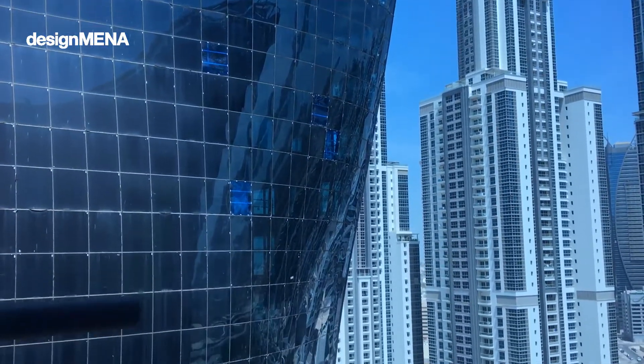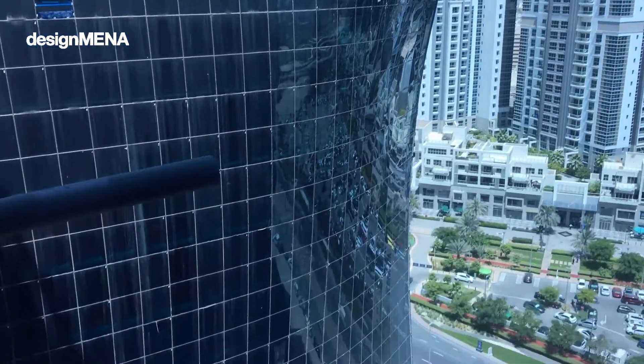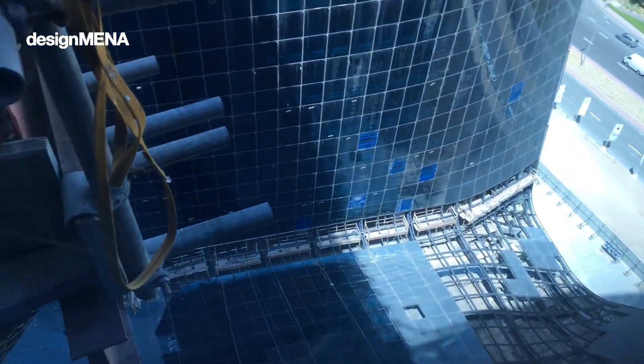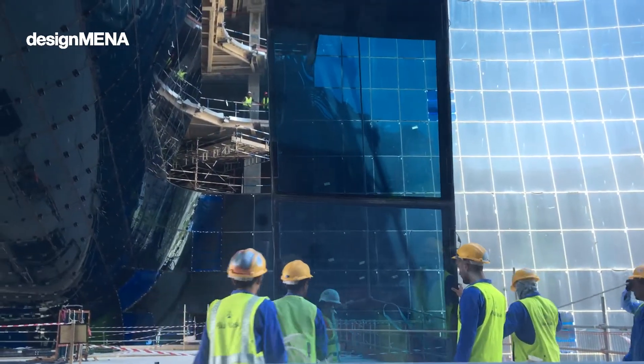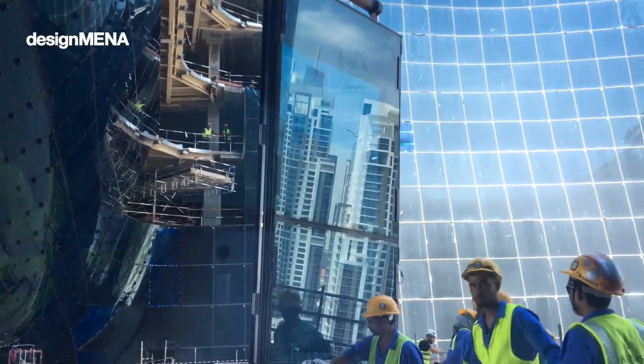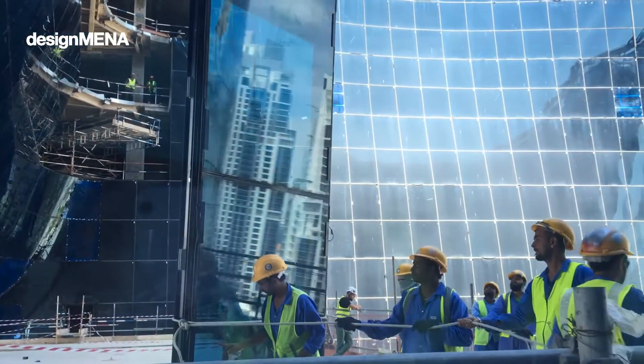The void makes it a very unique shape and allows every space of this building to have a view. The void is covered by 4,500 pieces of uniquely designed glass and LED lights. That's going to become the pulsating heart of the area, especially when it gets dark.